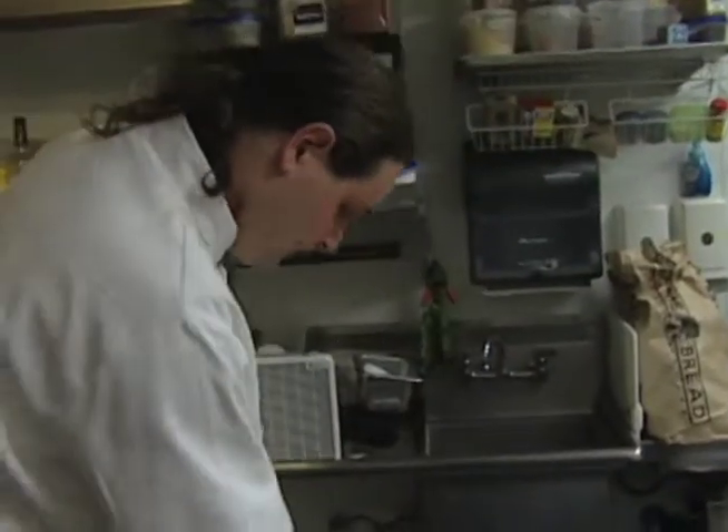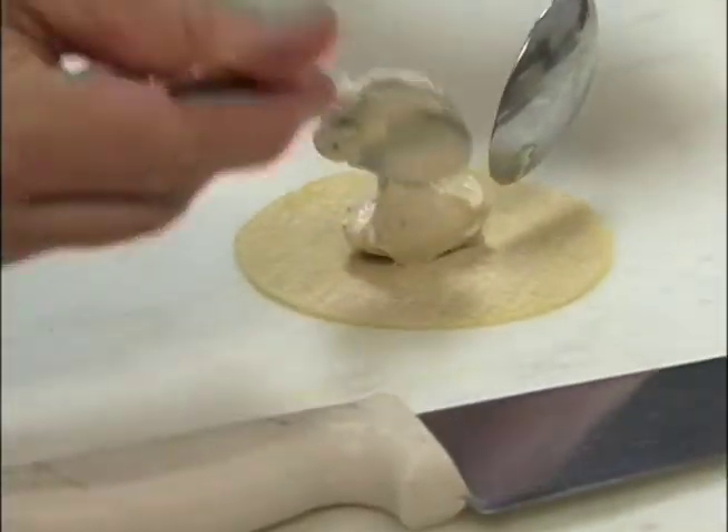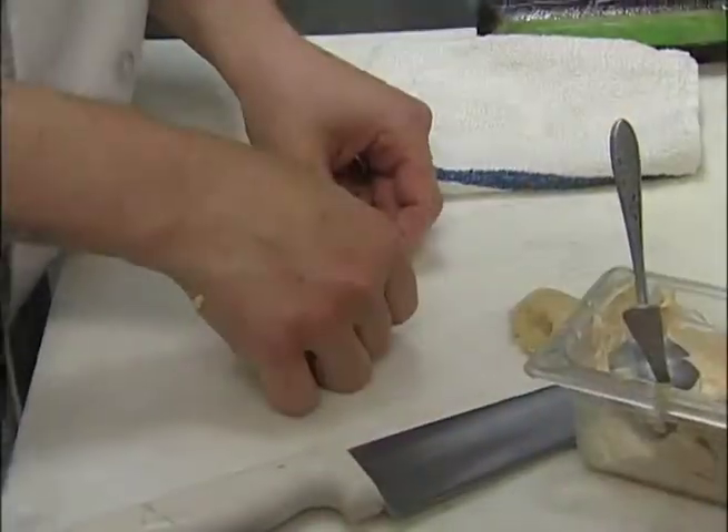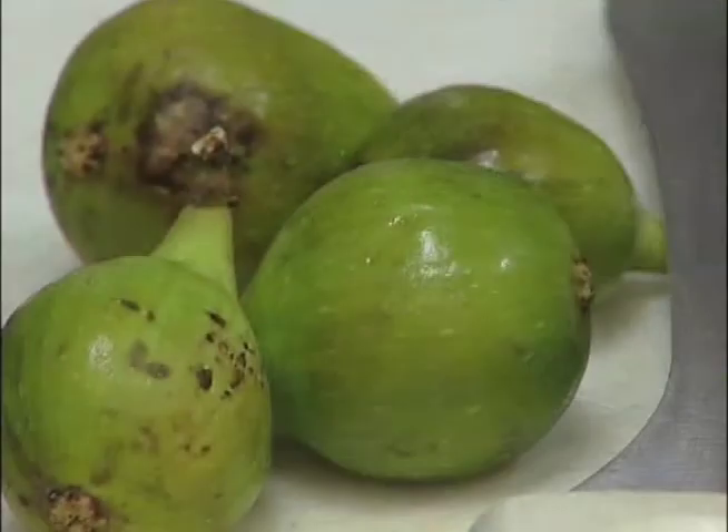The cuisine at Fig Tree is still based on what is best in season, but produced using traditional American flavors. This time of year, the figs are beautiful, the tomatoes and the peppers and the corn are coming in really strong, so that's what is featured on the menu right now.